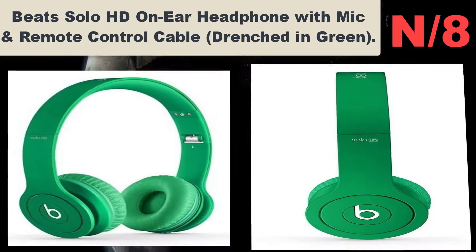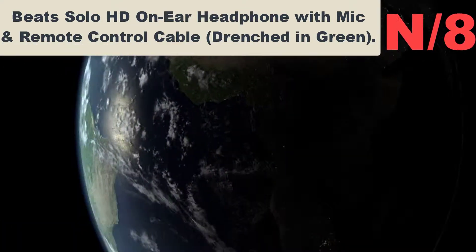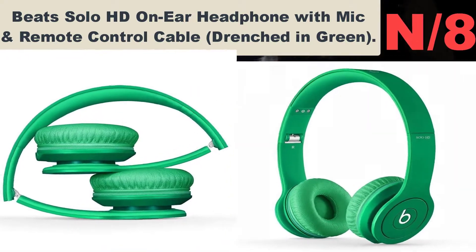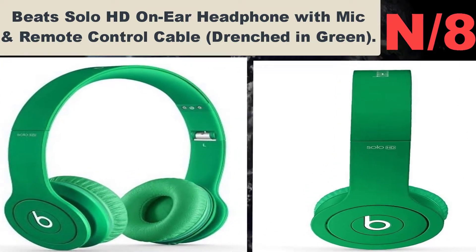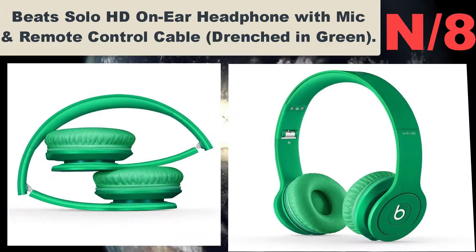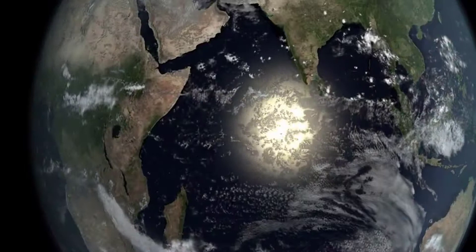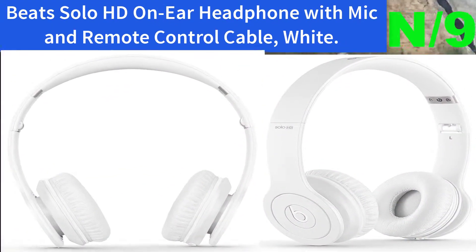Number eight — Beats Solo HD On-Ear Headphone with mic and remote control cable, drenched in green. Clear sound, deeper bass. Beats Solo HD headphones are the only Beats by Dr. Dre that come with not one but two speakers inside each can.